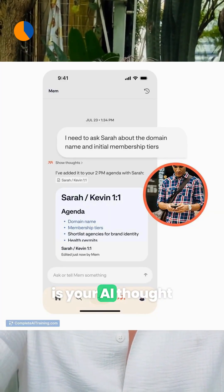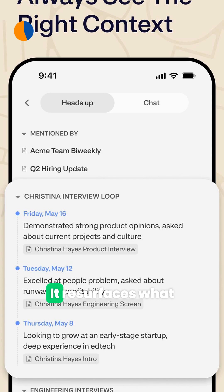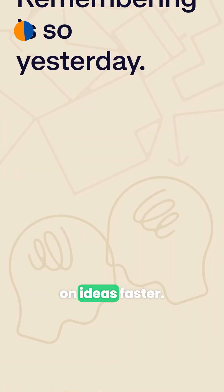Mem 2.0 is your AI thought partner that turns voice notes and brain dumps into clean, searchable notes. It resurfaces what matters and tidies everything so you find and act on ideas faster.